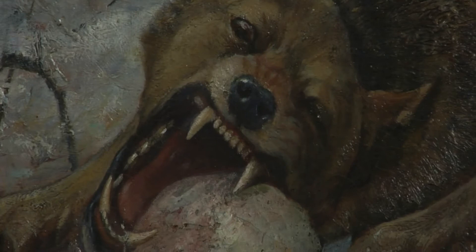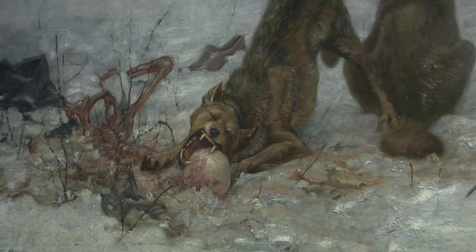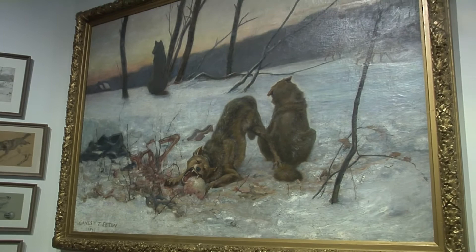Wolves in particular were considered to be dangerous, both to livestock and human life, and were regularly hunted. By the time of this painting, wolves were hunted to near extinction in France and throughout most of Western Europe. So the idea of flipping the script — nature besting man — didn't sit well with many people.